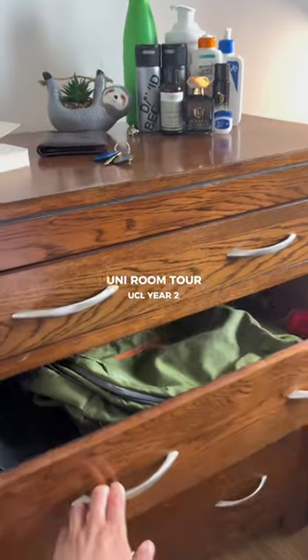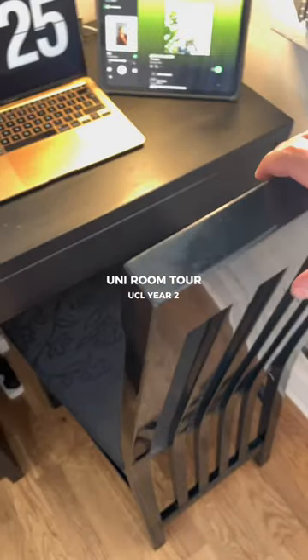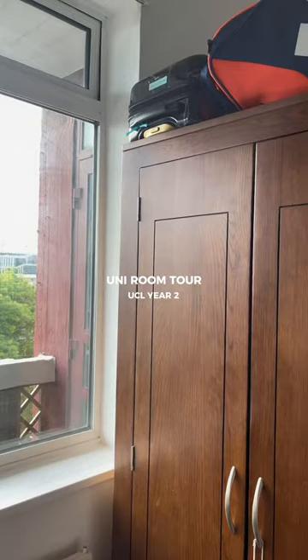Next we've got my desk. I really like my desk — the only thing is my chair isn't very good, so I need to get a new one.